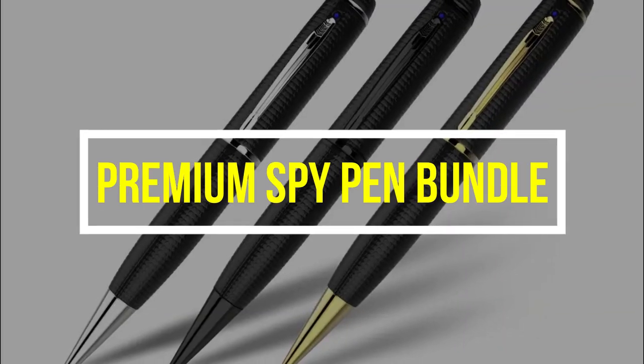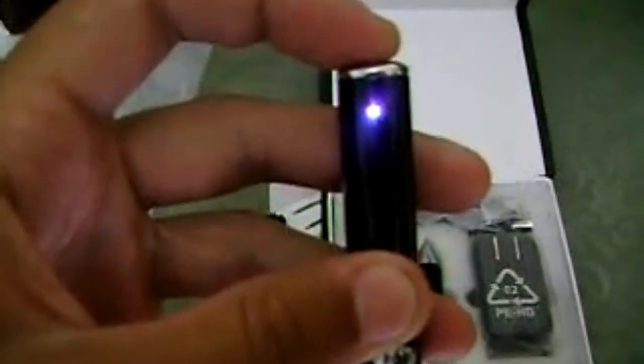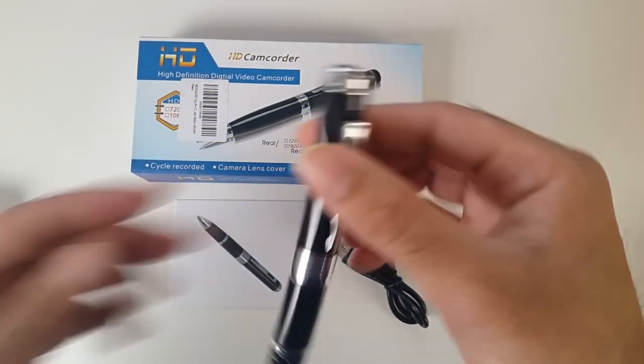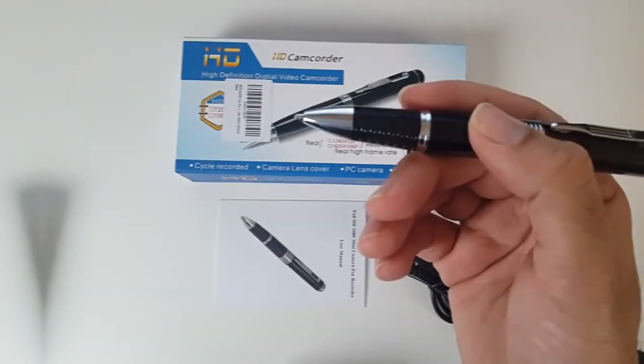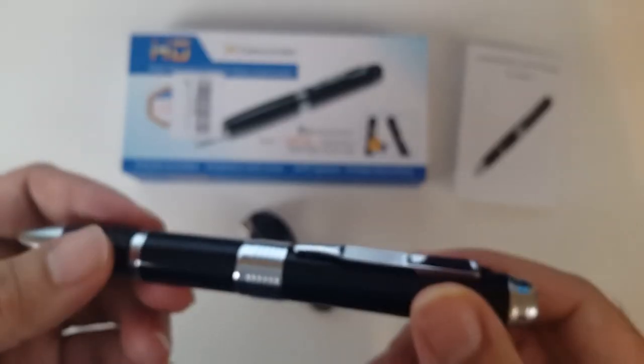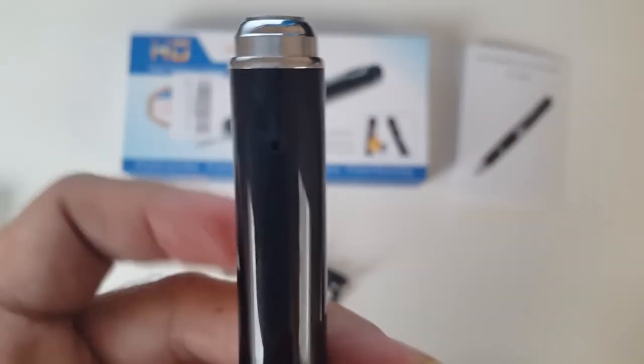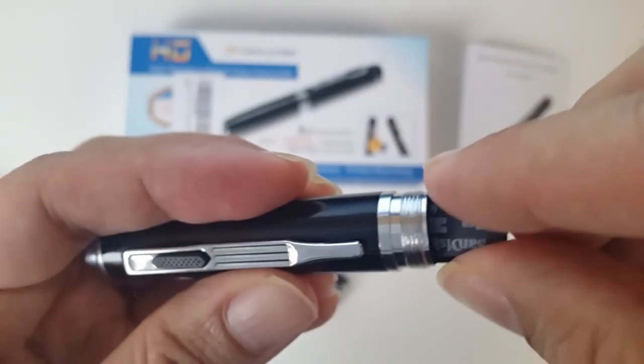Premium Spy Pen Bundle: When it comes to spy gear, getting an all-in-one can be super fun. You get to test stuff out and figure out what will be best for your next mission, if you choose to accept it. This Premium Spy Pen Bundle offers so much in one little pen: a voice recorder, a camera, a card reader, and more.